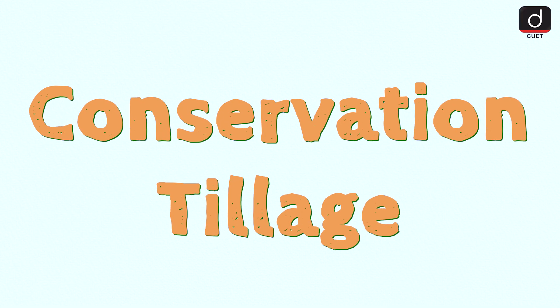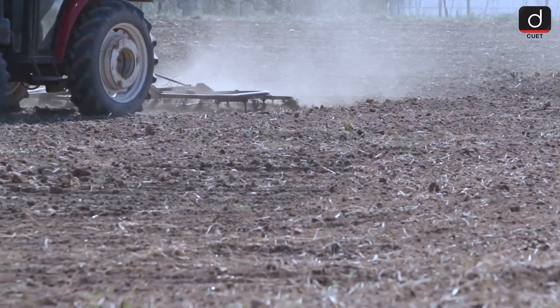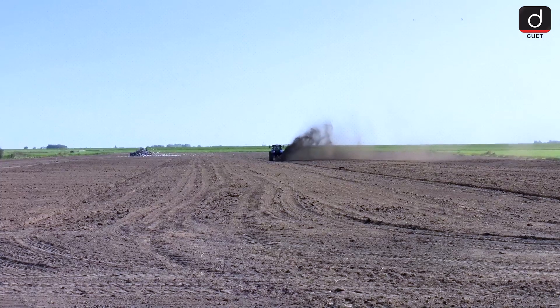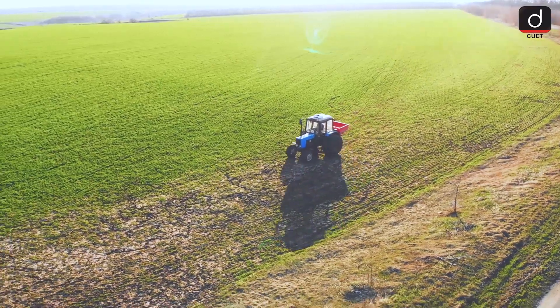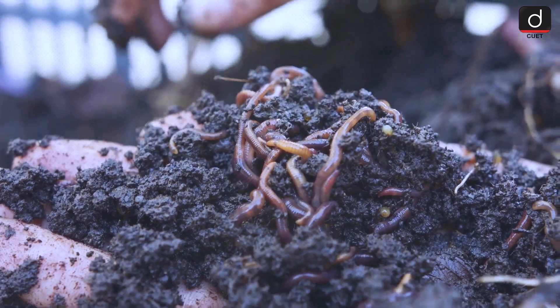Another effective technique is conservation tillage. This practice minimizes soil disturbance by reducing the amount of tilling done. By leaving crop residues on the soil surface, conservation tillage helps maintain soil structure, improve water retention and protect against erosion. It also encourages beneficial microorganisms to thrive in the soil.